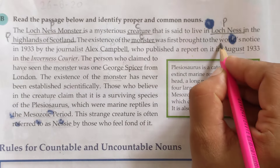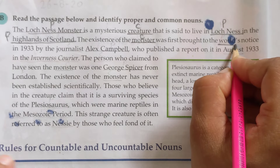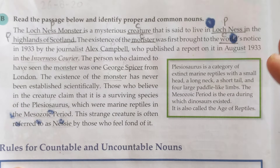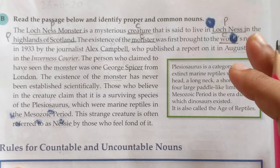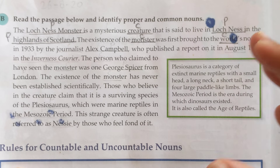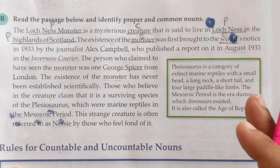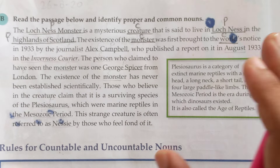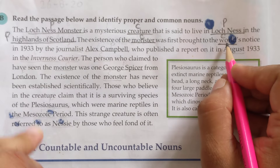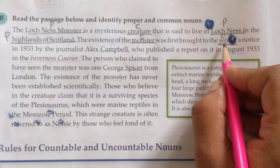'Was first brought to the world's notice' — the word 'world' here is not a proper noun; it is a common noun, because it denotes a whole class of objects and is not the name of a particular object. On the contrary, 'Earth' is a proper noun. But 'world' used alone is a common noun. However, in phrases like 'Food World' or 'World War II,' it becomes part of a proper noun.